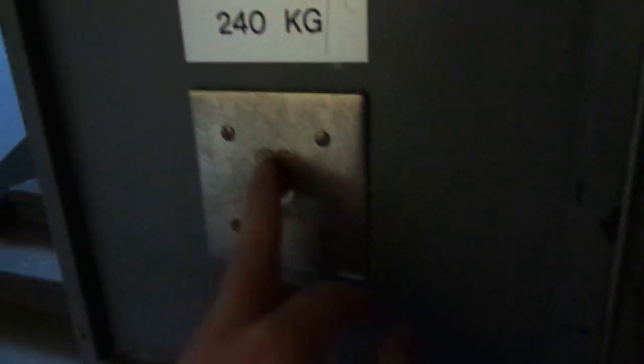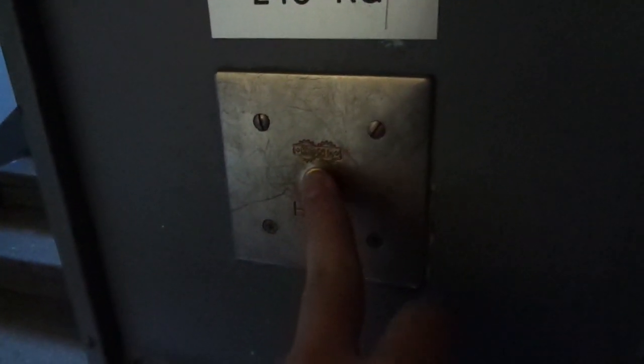This button has been replaced in the 1950s or the 60s, maybe 50s. This residential building is from the late 1920s, I think.